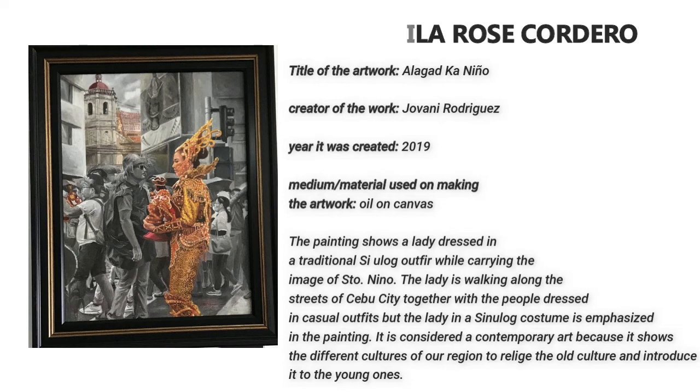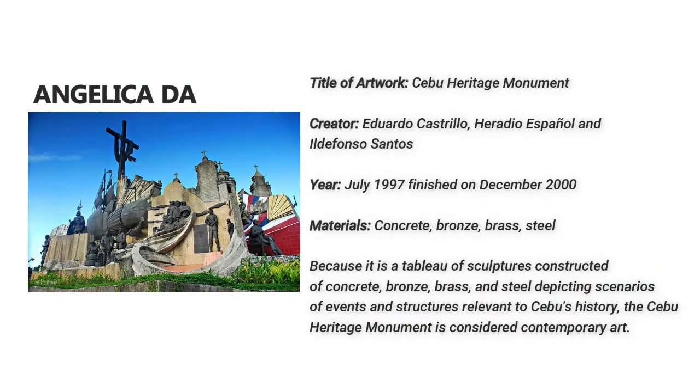Angelica Takiado. This is called Cebu Heritage Monument, created by Eduardo Castrillo Gerardello, Gerardello Espanol, and El Defonso Santos in the year 2000. Because it is a tableau of sculptures constructed of concrete, bronze, brass, and steel, depicting scenarios of events and structures relevant to Cebu's history, the Cebu Heritage Monument is considered contemporary art.